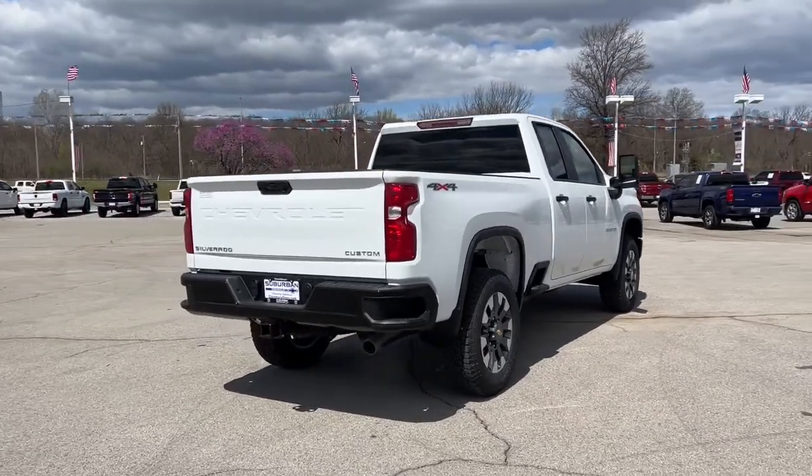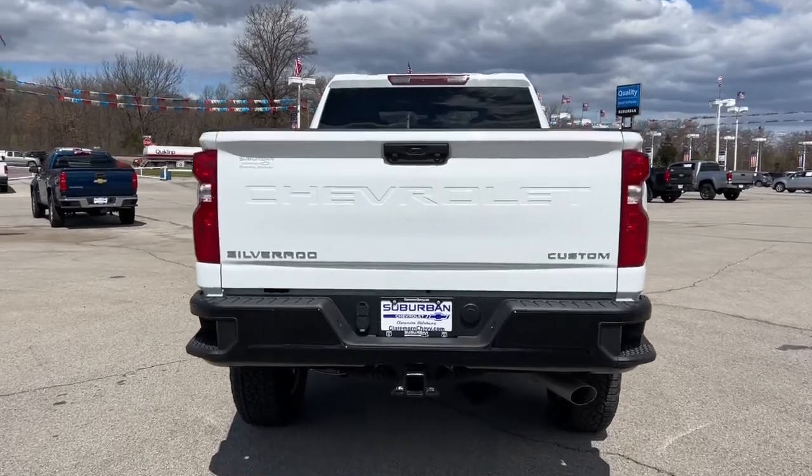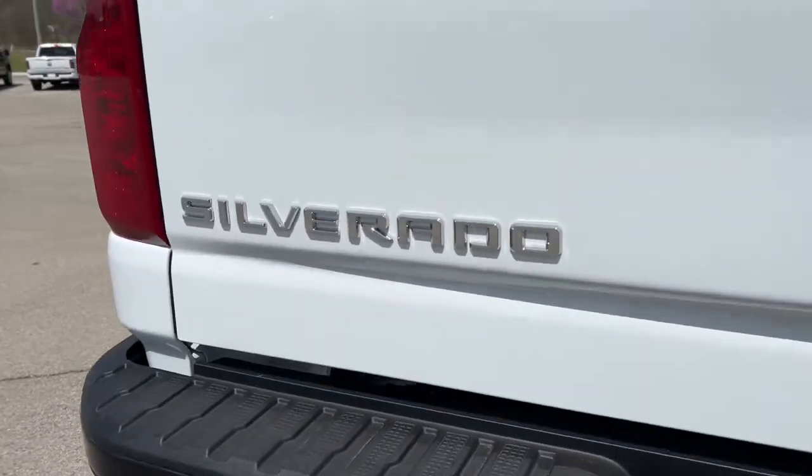These are just some of the great options this vehicle comes with: keyless entry, 8-cylinder engine, heated mirrors, remote engine start, backup camera.